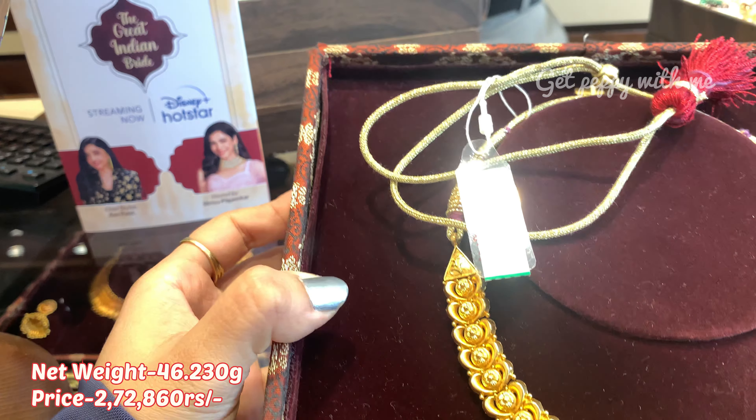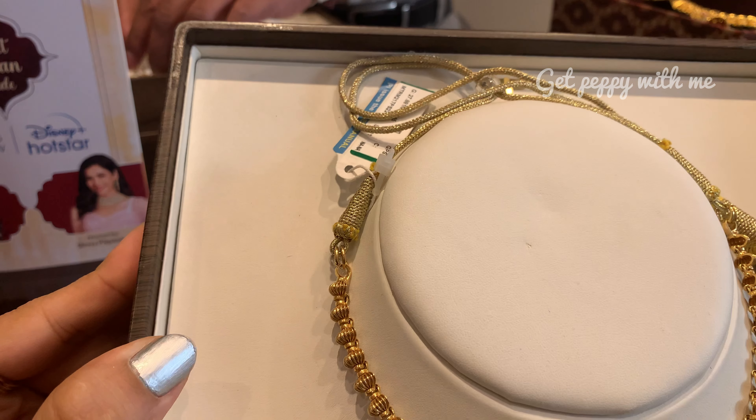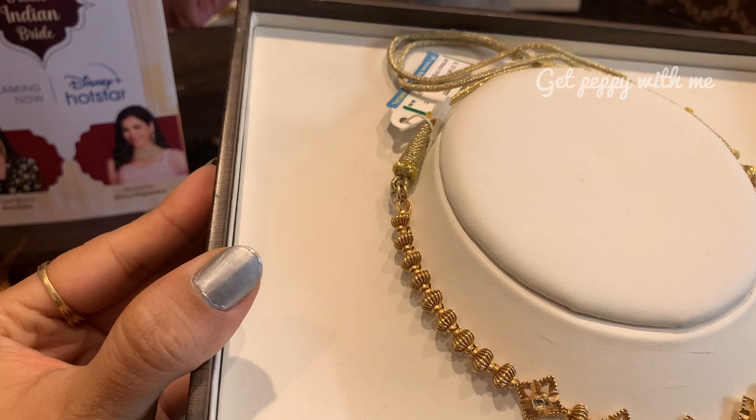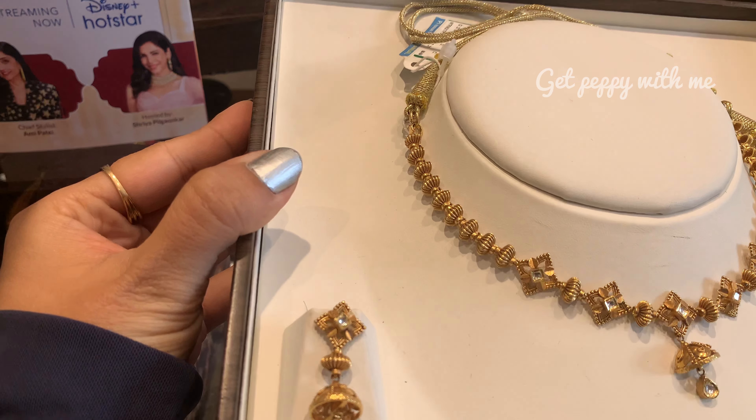Next wala piece — is tarah ka maine piece starting mein bhi bataya tha, woh thoda different tha. Yeh wala dekhiye — look-wise kitna different hai when compared to the one I have shown you before. Price of this is ₹1,78,534 and weight is just 27 grams — necklace along with hanging earrings ka wade pade raha hai 27 grams, it's unbelievable! You can actually make this purchase from the nearest Tanishq store. Main aapko aage bhi bata rahi hoon iska QR code — iska picture le lijiye and you can make the purchase from the nearest Tanishq store.